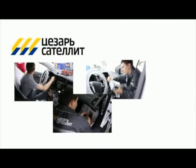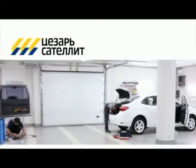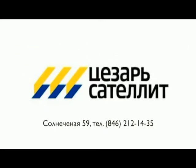Установочный центр «Цезарь-Сателлит». Установка спутниковых систем, сигнализации, аудиосистем, фаркопов, тонировка автомобилей. Улица Солнечная, дом 59, телефон 212-1435. Мы работаем с понедельника по пятницу с 9 до 18 часов.